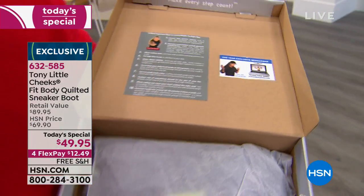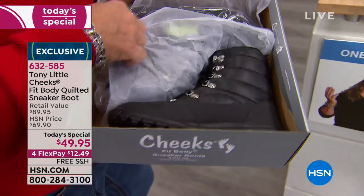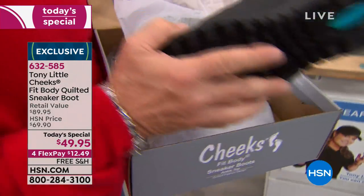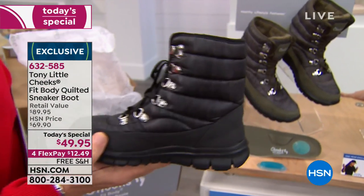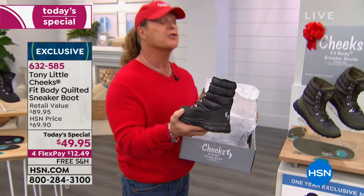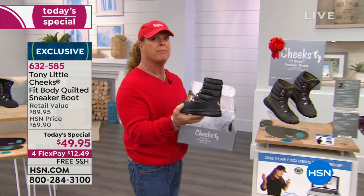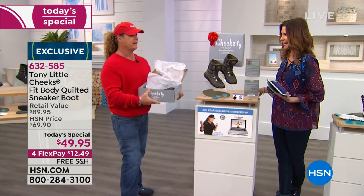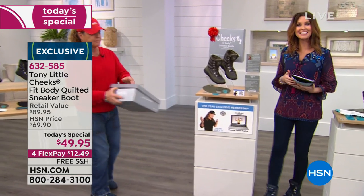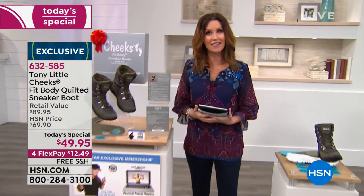Go online and look up the cost of sneaker boots now that they've become popular — $300, $500, easily. We will be sold out of these. We want you to take a listen to some people who absolutely love their sneaker boots.